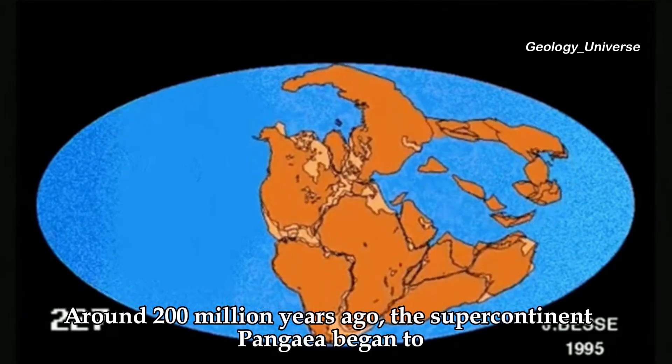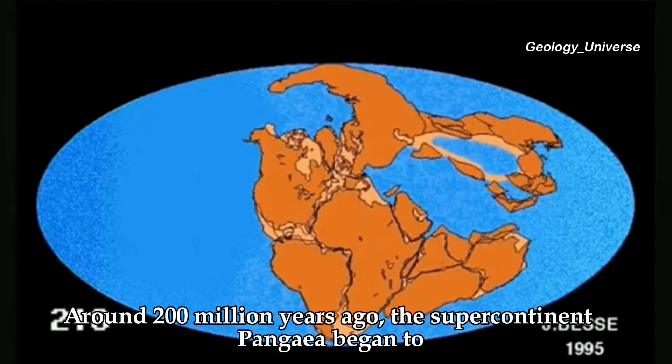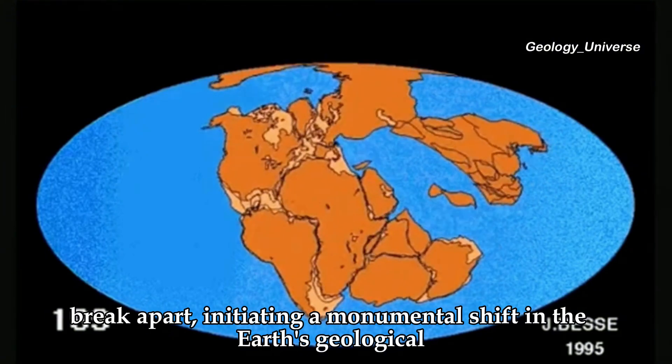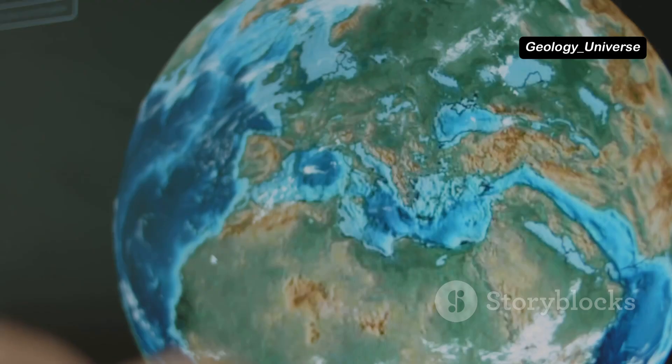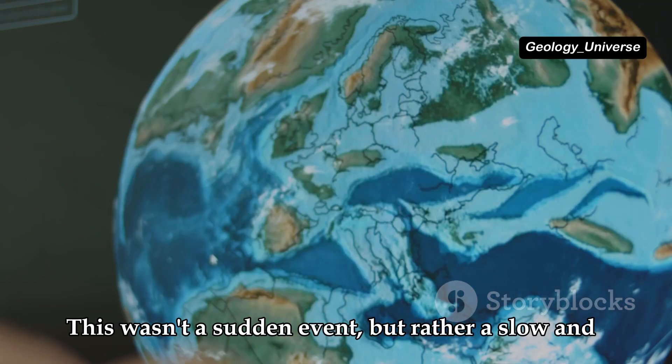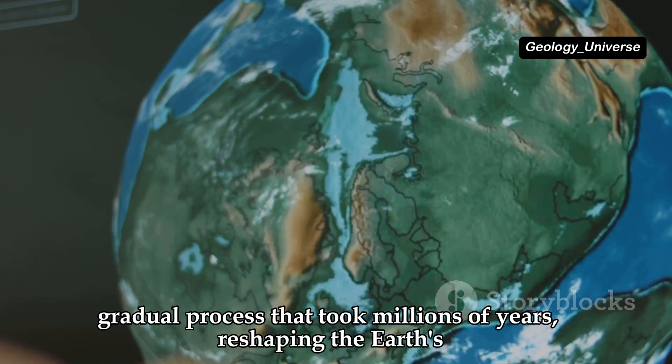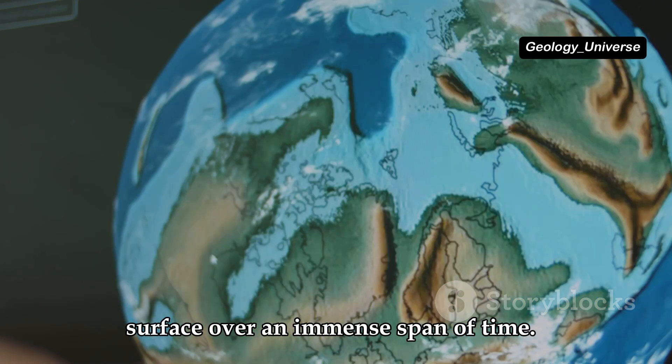Around 200 million years ago, the supercontinent Pangaea began to break apart, initiating a monumental shift in the Earth's geological history. This wasn't a sudden event, but rather a slow and gradual process that took millions of years, reshaping the Earth's surface over an immense span of time.